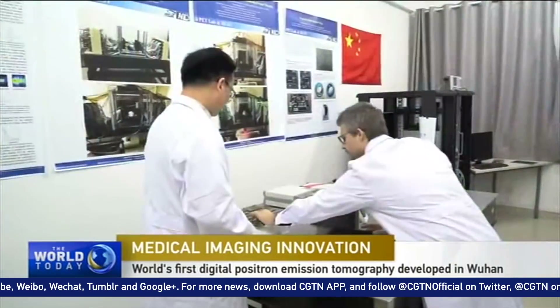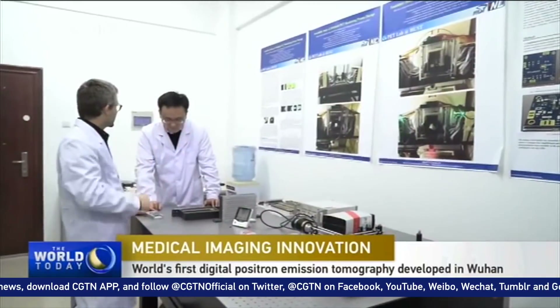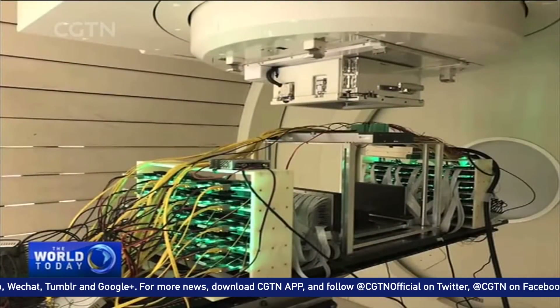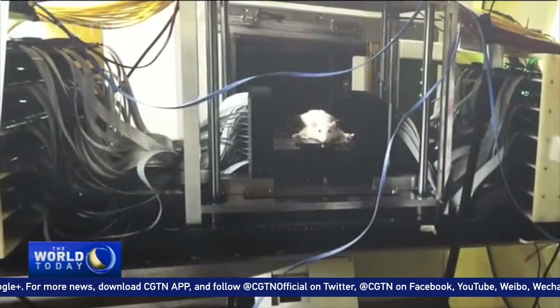In early November, Professor Xie Qingguo and his team conducted a full digital path for online proton beam monitoring at Taiwan Changkun Memorial Hospital, which has the largest and most advanced proton radiotherapy center in Asia.